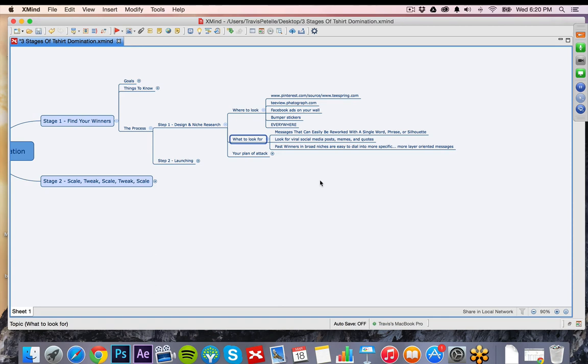You also want to look at viral social media posts, memes, and quotes in the niche — something that really connects with that reader. It's about that layer of connection. How are you going to get that message across to make them feel passionate and want to share this shirt? People are sharing what they like, what they enjoy, what they're passionate about on social media. If they're sharing, liking, and commenting on a post with a cool meme, quote, or picture, that can definitely be turned into a t-shirt. Always be aware of your surroundings.